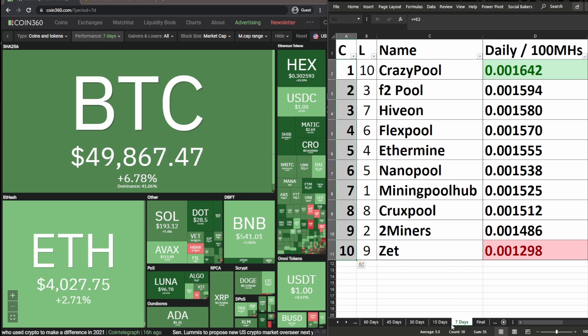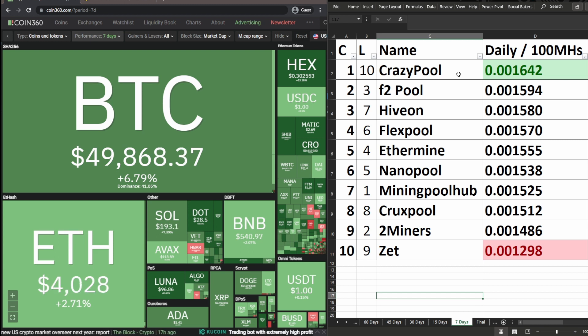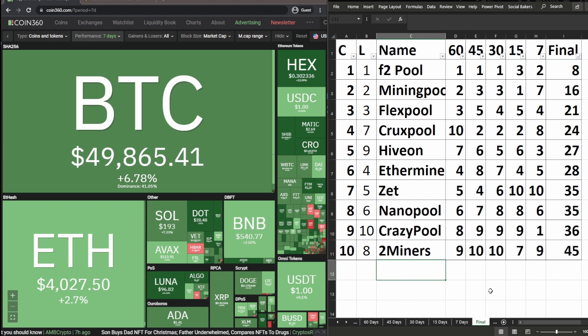In the 7-day date range: Crazy Pool changed from tenth to first — last week was quite a good week for Crazy Pool. F2 Pool changed from third to second. Hiveon changed from seventh to third. Flex Pool changed from sixth to fourth. Ethermine changed from fourth to fifth. Nano Pool changed from fifth to sixth. Mining Pool Hub dropped from first all the way down to seventh. Crux Pool unchanged in eighth. Two Miners changed from second to ninth. Z Pool changed from ninth to tenth.